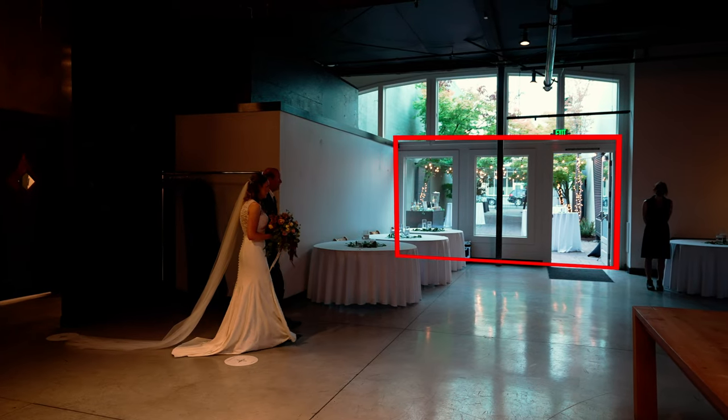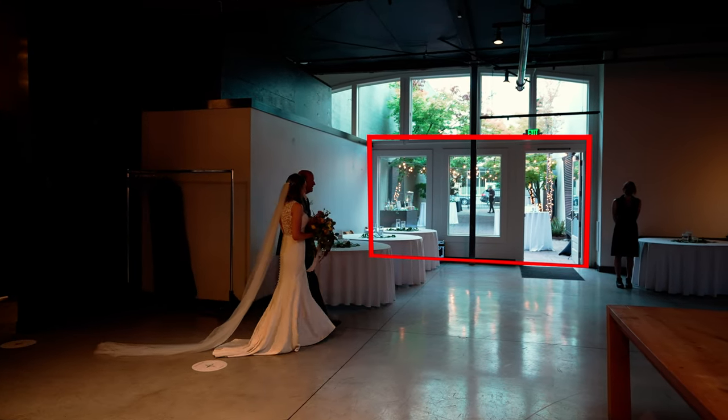Once the ceremony is done, most people are going to head outside. We have a nice hallway and we're going to have our cocktail hour out there. There's usually a bar out there as well. Once the room flip is completed and all the tables are in place, we're going to bring everybody back inside before we go into the grand entrance.